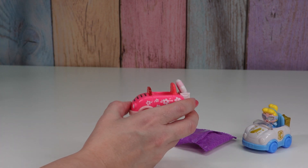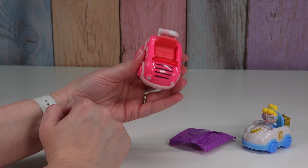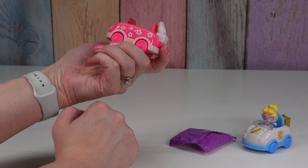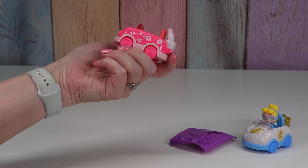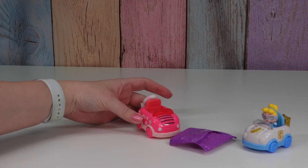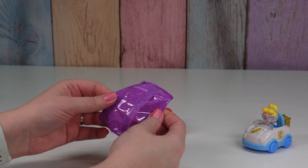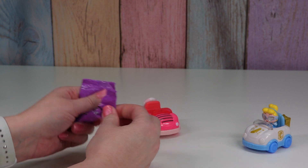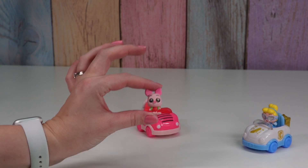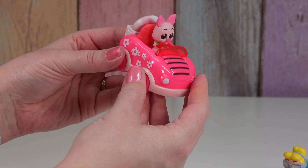Oh my gosh — I thought Minnie Mouse at first because of the flowers, but look at the stripes. It's Piglet! Oh my gosh. So both of the ones we got today are rare. Piglet is going to the beach! This one is bag 025. Oh look at little Piglet — he's got on little arm floaties. Piglet can stand up in his little car.